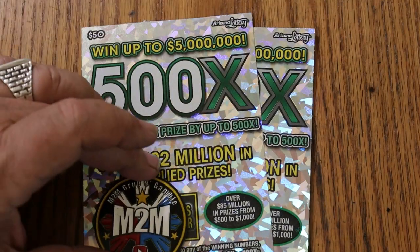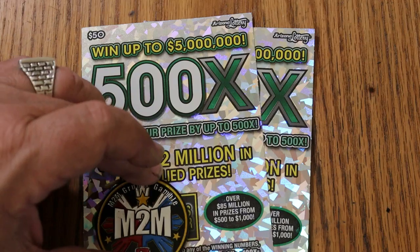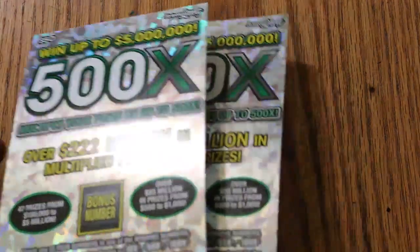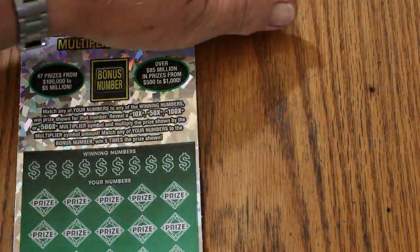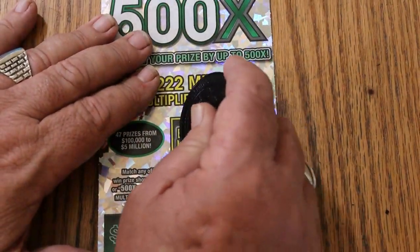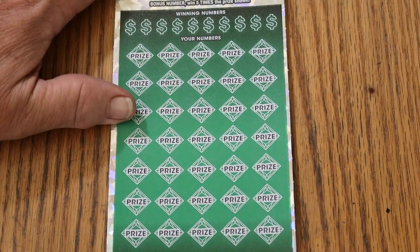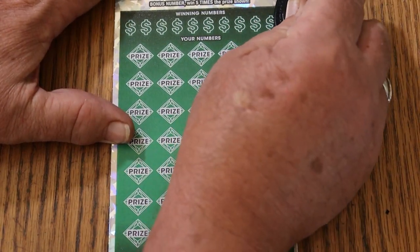And once again, I'm going to be using M2M Grub and Gamble's excellent coin, which works perfectly on this ticket when you flip it to the dark side. So that said, let's get going. We will start with the bonus number, which is 6.